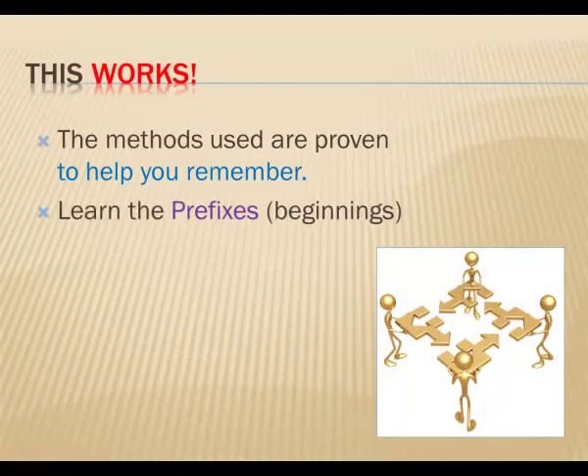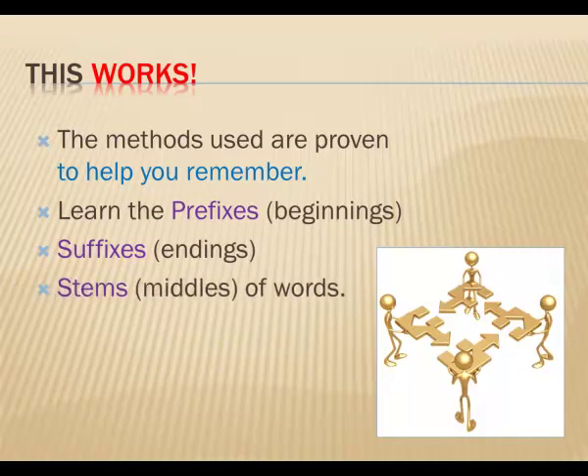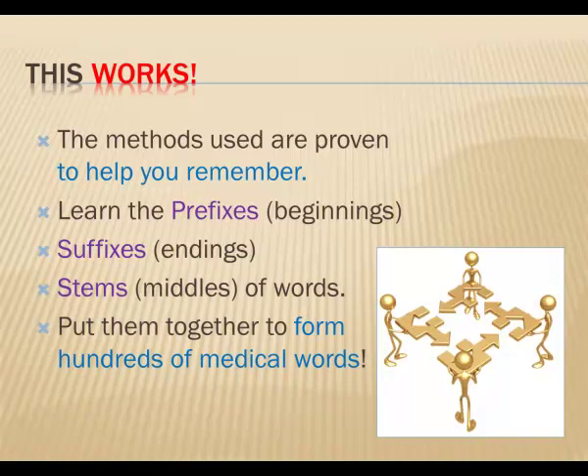You'll learn the prefixes — the beginnings of words — and the suffixes — the ends of words — and the stems, which are the main parts of the words. When you put prefixes, stems, and suffixes together, you can make hundreds of medical words. So even when you see a new word, you'll be able to figure out its meaning, because you'll understand how the word was created.